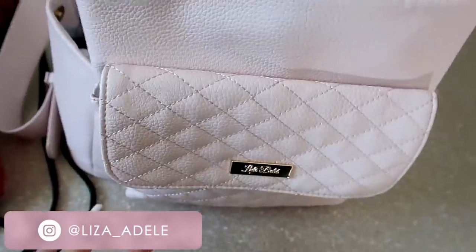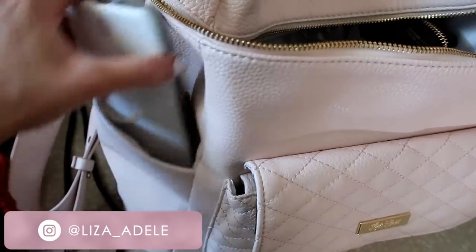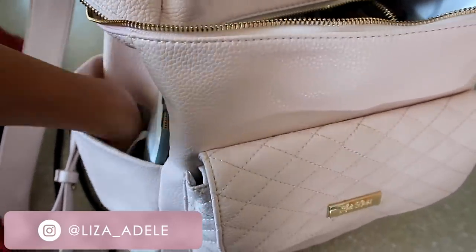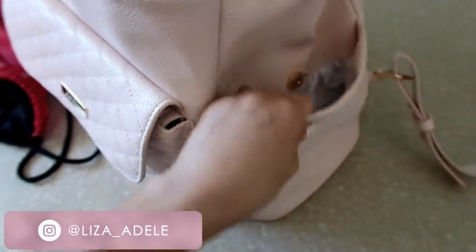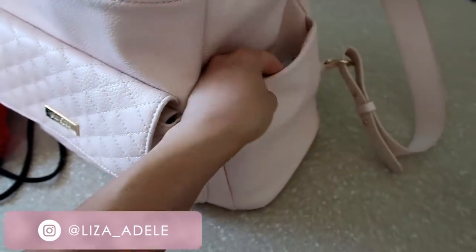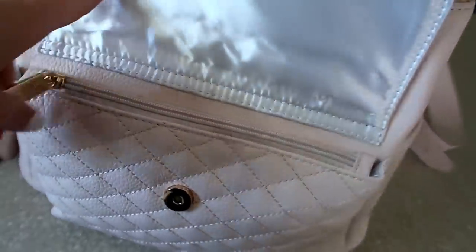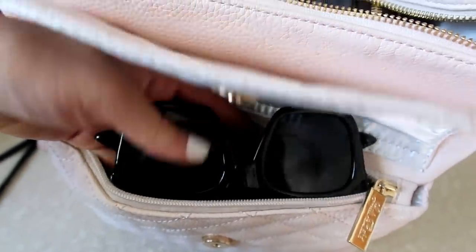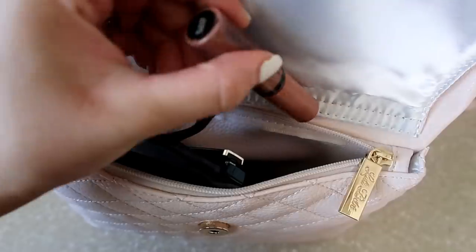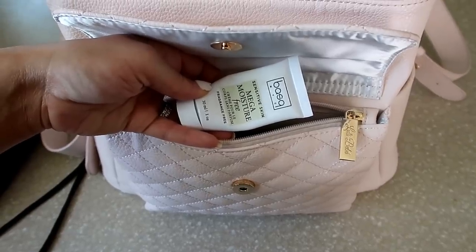I wanted to show you guys real quick what I put in my diaper bag because I'm packing it right now to leave. I honestly don't have too much in it right now. So here's my phone with my little loopy case, my keys, and on this side I usually put my vlogging camera. These side pockets are meant for drinks or bottles, but that's what I put in there. And in the front pocket I usually put some lipstick, hand sanitizer, and sunglasses. This is the NYX Butter Gloss in Madeline, which is my favorite.